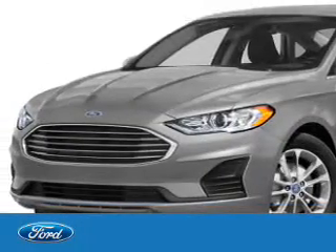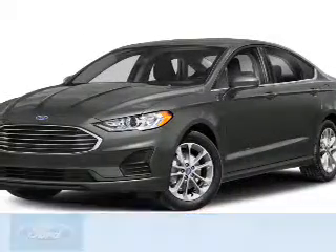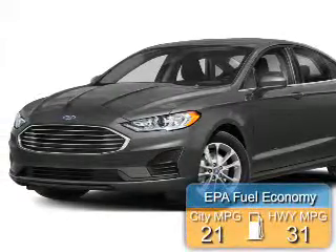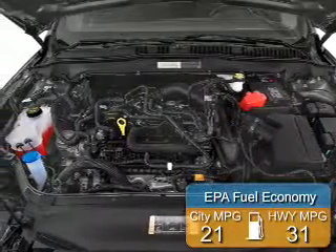Front wheel drive, a 2.5 liter 4-cylinder engine, and a 6-speed automatic transmission. Great fuel efficiency saves you money by requiring fewer trips to the gas station.